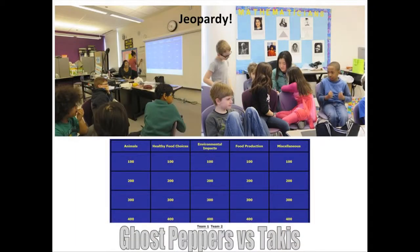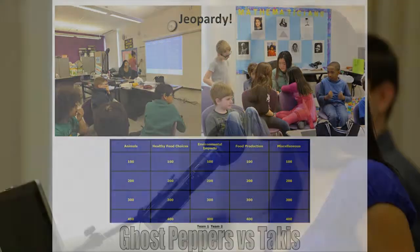To wrap it up, we played Jeopardy, which is a really fun and engaging way to get them to recall everything they learned. We had different topics: animals, healthy food choices, environmental impacts, food production, and miscellaneous. The 400-point miscellaneous question was: what are our names? And everyone got it right, which was great — they were super happy because they got 400 points from that. They named their teams Ghost Peppers and Takis, and Ghost Peppers won by 100 points. It was really competitive, and they got into the spirit of competing.